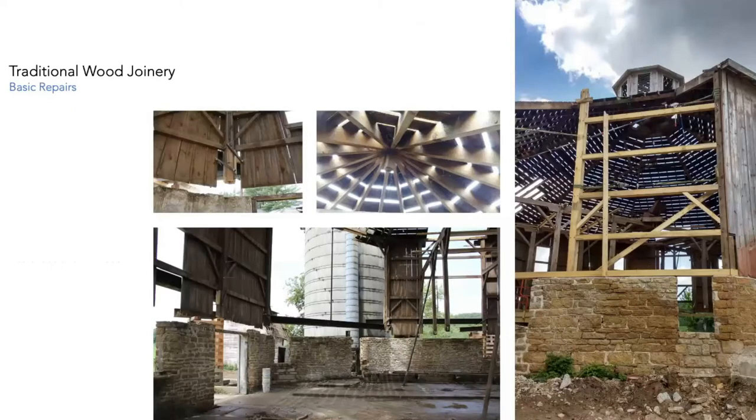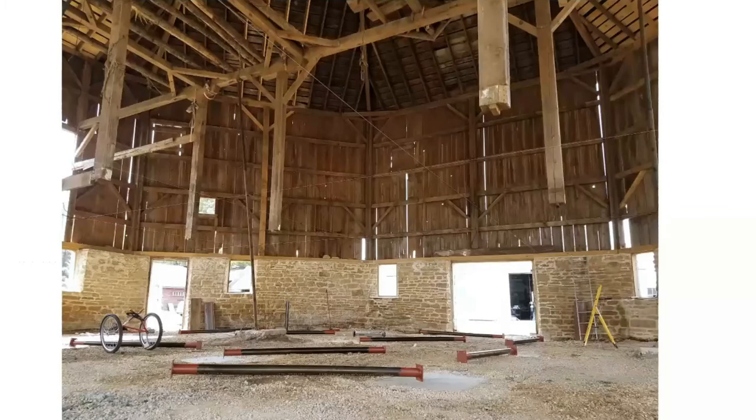Basic wood joinery is where we start, and we break individual things down into parts and pieces. Our company lifts a lot of buildings — we do a lot of foundation repair work and sill repair work. It's really just about breaking all this stuff down into individual parts. This particular example is an 85-foot clear-span octagonal barn from 1890.